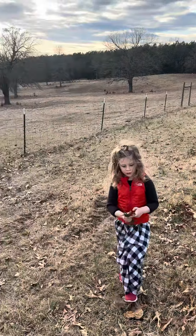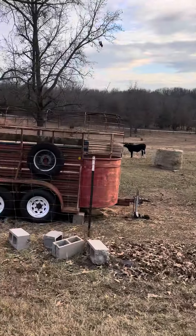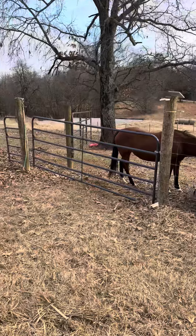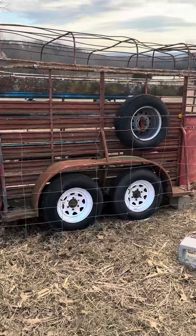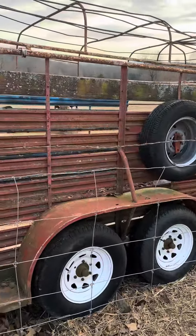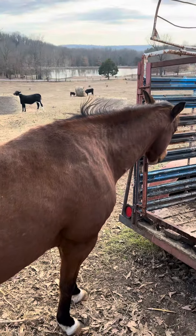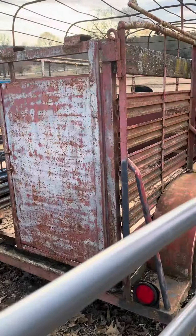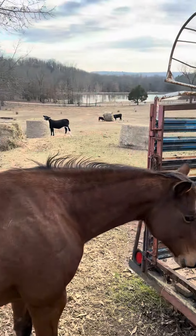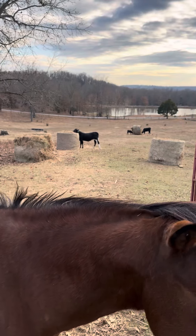All right, people wanted to see a little bit of developments here at the ARK. We got some salt and mineral blocks in the trailer. For some reason Bonnie's always first to attend any kind of treats. We got hay ready for the winter.